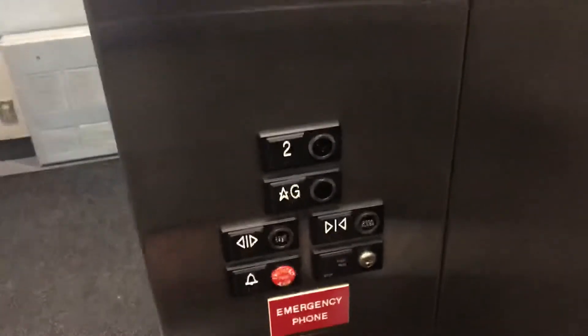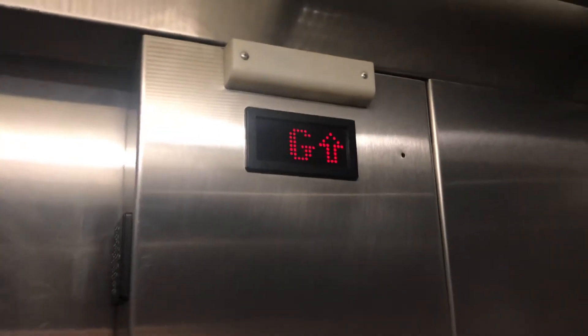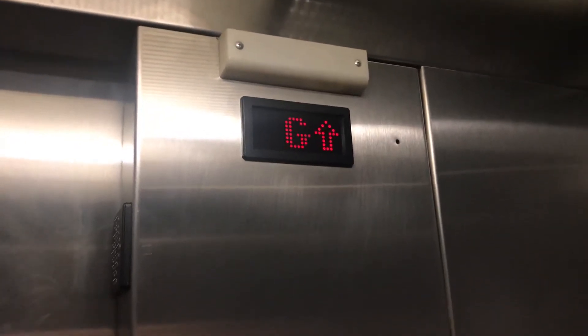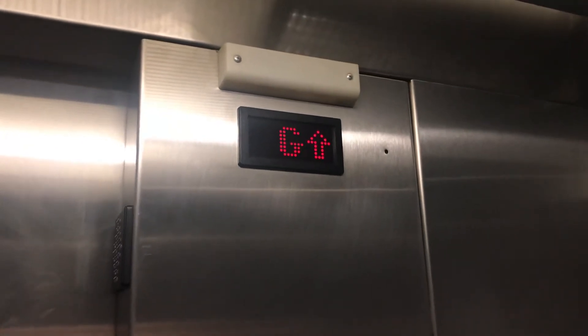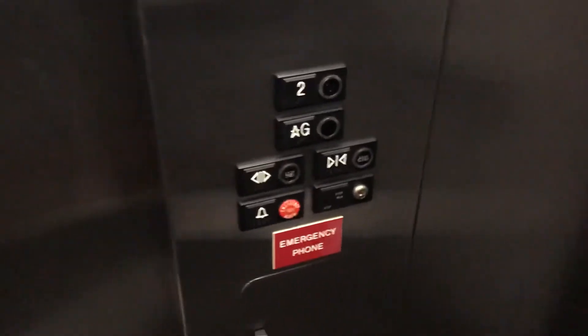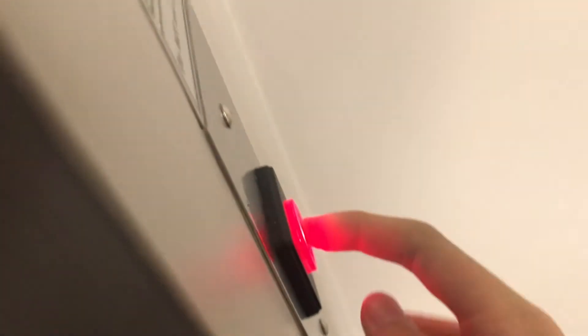Look at that soft touch. Here are two. And this is relay controlled. This Coburn is original.